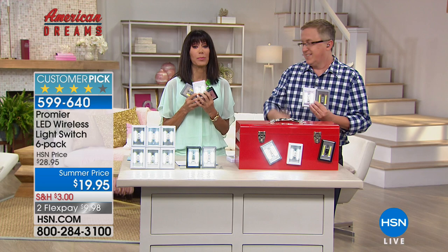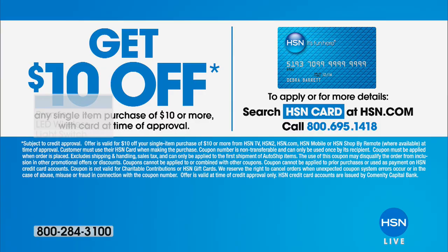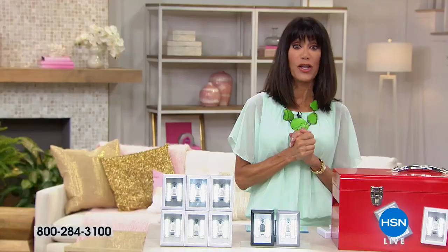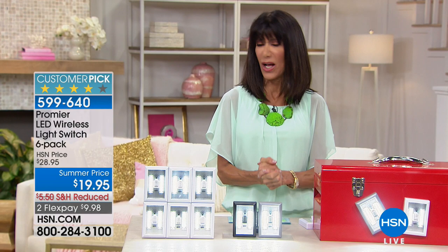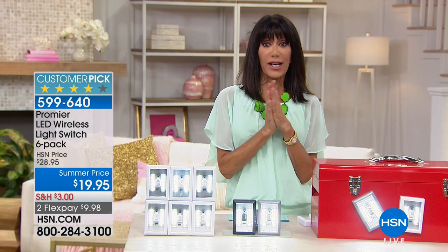Stay right where you are. Matt is joining us in the next hour again with a new storage item that launched earlier and is on fire. Also coming up, we'll cool you down with the DeLonghi Pinguino. Stay tuned.